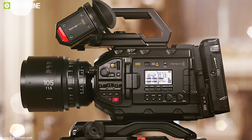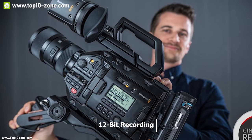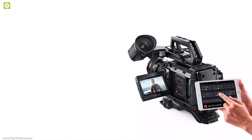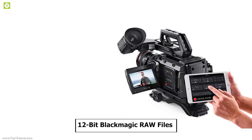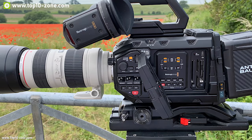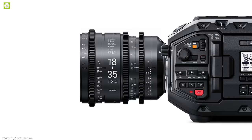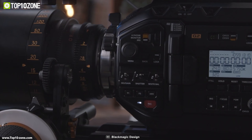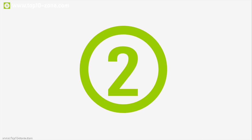It features both dual CFast 2.0 recorders and dual UHS-II SD card recorders so you can choose the media that works best — CFast cards are ideal for full-resolution Blackmagic RAW 12-bit recording while UHS-II cards are inexpensive and commonly available. The optional Blackmagic Ursa Mini SSD recorder lets you record 12-bit Blackmagic RAW files onto standard 2.5-inch SSD media. It comes with an EF lens mount supporting a wide range of interchangeable lenses. The Blackmagic Ursa Mini Pro G2 is a powerful camera that will cost you at around $6,000.